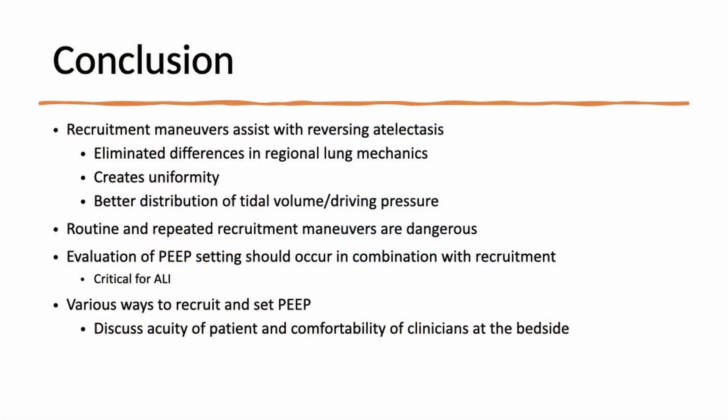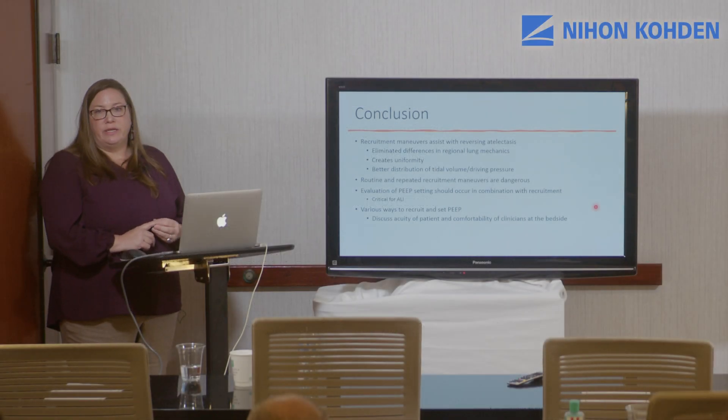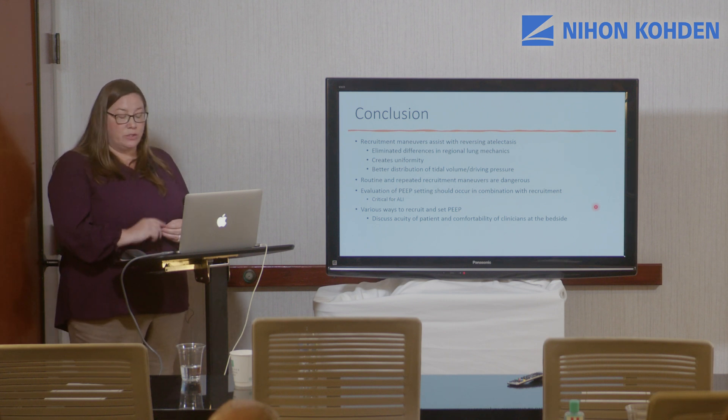In conclusion, recruitment maneuvers help reverse atelectasis and make the lung more homogeneous, but in doing so may injure healthier lung tissue. Routine and repeated recruitment maneuvers are dangerous, and PEEP evaluation should always occur in combination with recruitment. If atelectasis is present on a given PEEP level, doing a recruitment maneuver and returning to that same PEEP level is not physiologically sound — you need to place the patient on higher PEEP if recruitment maneuvers are necessary. There is no defined best method; the choice depends on the patient and the care team's expertise.